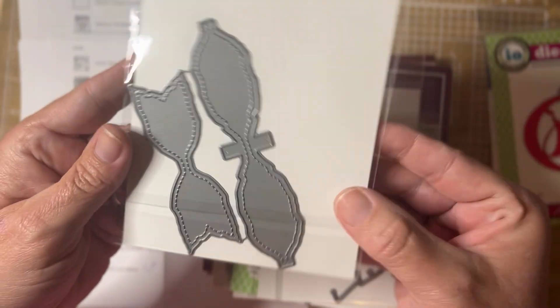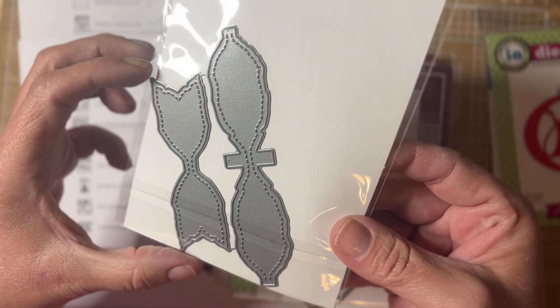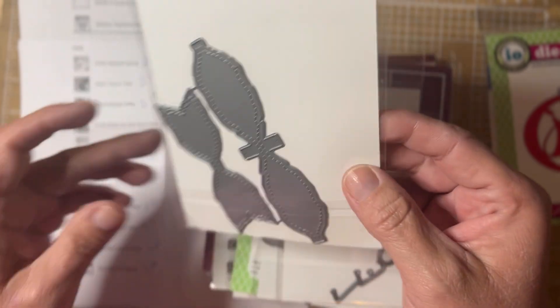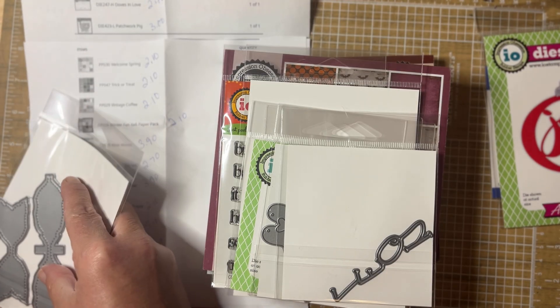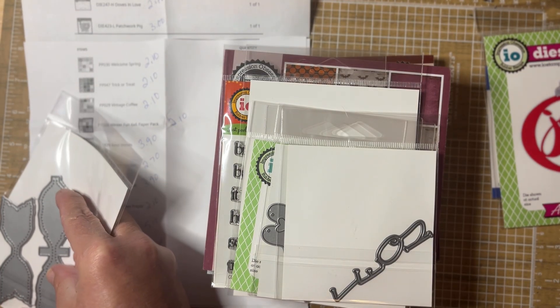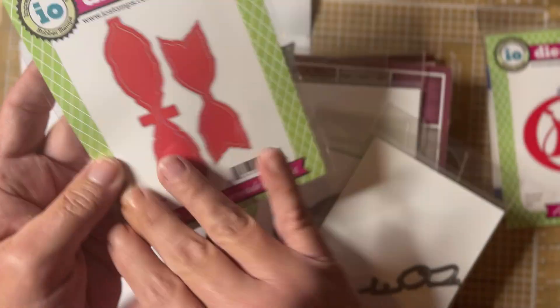The Rustic Bow die has jagged edges — I just thought this was so cute. This one was five dollars and ten cents. There's your bow tail so it's going to be a decent size bow. Let me measure that on my mat — just the tails, it's going to be almost three and a half inches long, so definitely a good size bow.